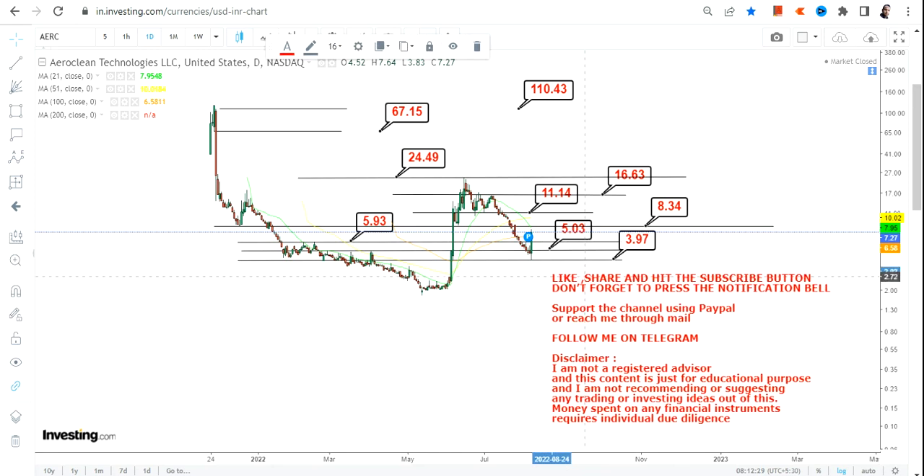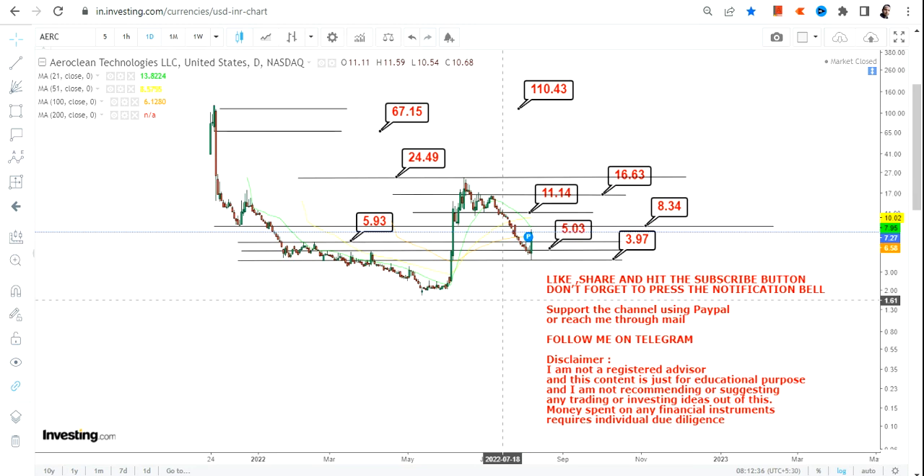Your first job is to look at the support level and make sure the stock is not going below the support and stop-loss. If it does, then this is out of our interest zone. This is the end of the video — thanks for watching.